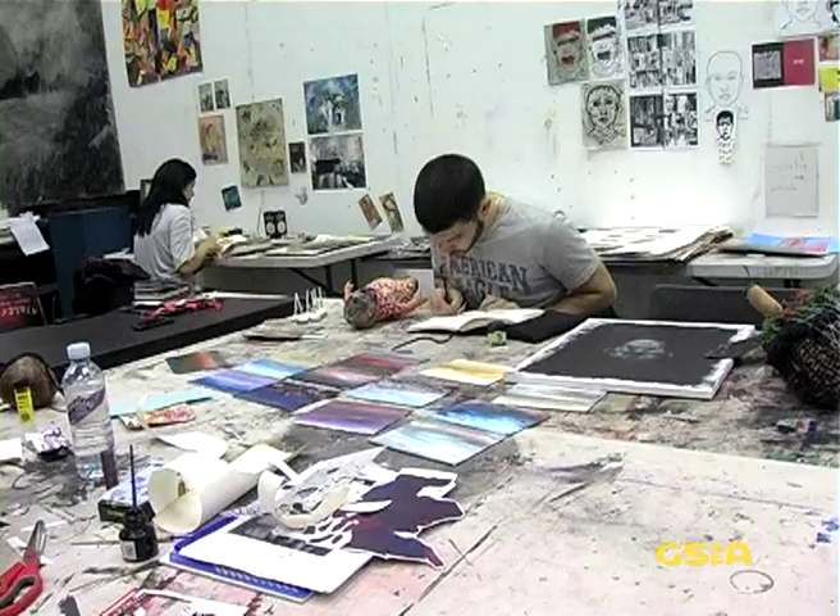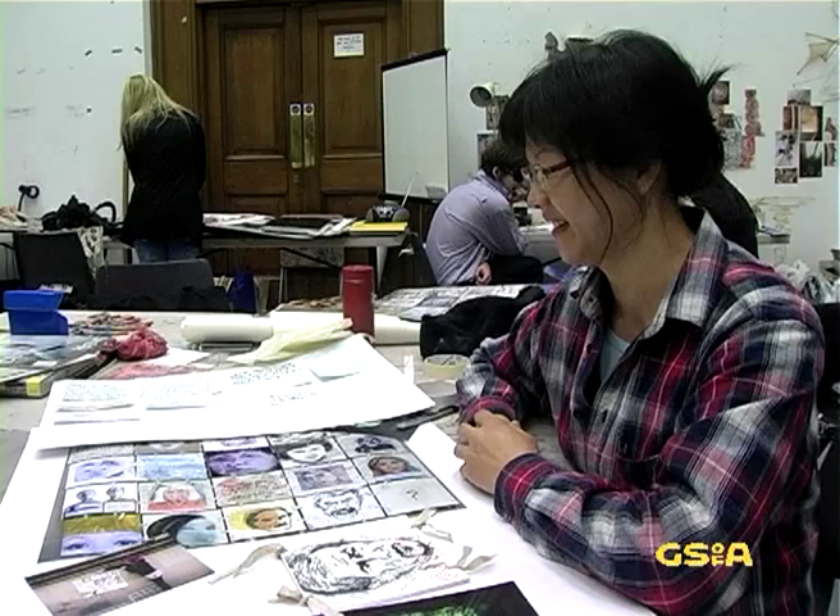Never stop learning. Go for it, it's just something that's amazing. It's exciting when people open up your portfolio. GSA, nothing else.